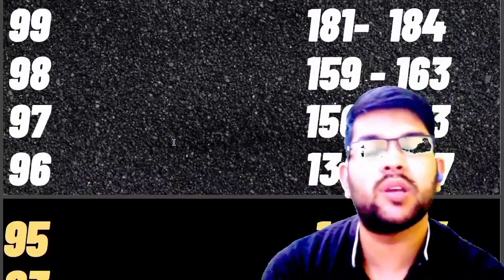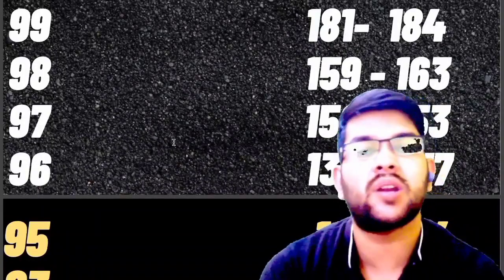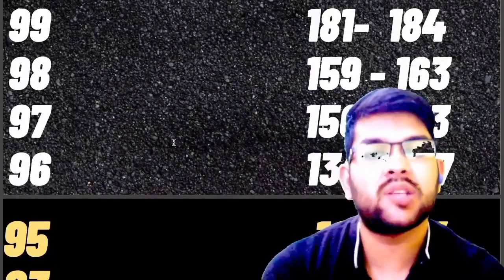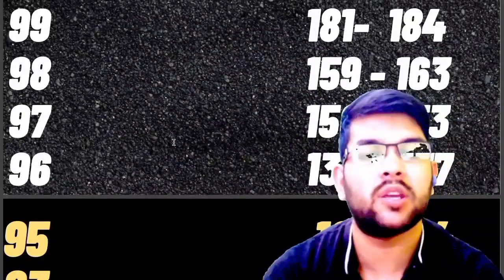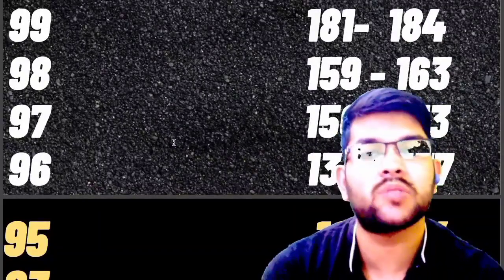Your percentile will be purely affected by the number of students and the type of students that appear in your particular shift. It has nothing to do with other shifts, because your percentile is calculated from the students who appear in your shift only — nothing to do with other shifts.